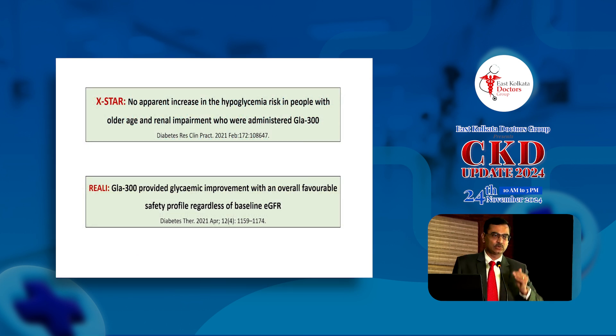If we use longer-acting insulins, are the results as good? Two real-world observational studies using longer-acting U300 glargine similarly showed that there was no undue risk of increased hypoglycemia with longer-acting insulins.